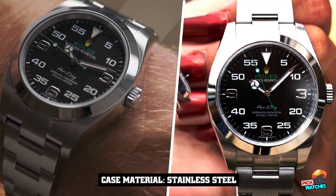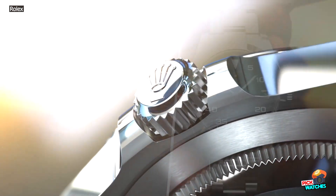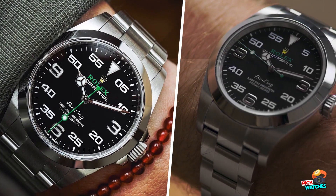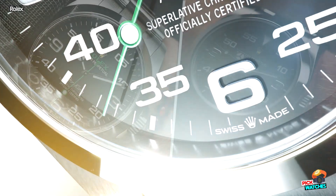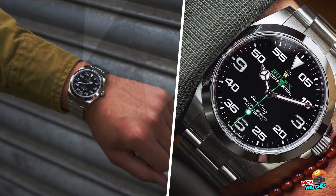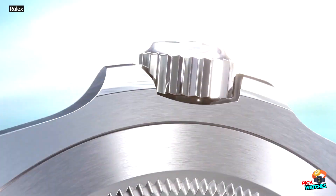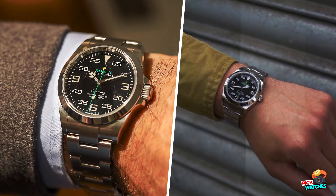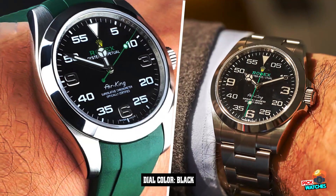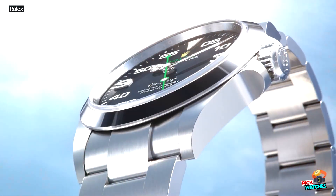The Rolex Air King tends to be overlooked and less considered than models such as the Submariner, the GMT Master, or the Datejust — yet it is one of the brand's most long-lasting collections. The Air King was launched in 1945 and intended as an entry-level model, following multiple air watches produced by Rolex during WWII for pilots. Measuring 30mm in diameter, it was rather large back in the day — hence the 'King' in the name — but it was also a fairly simple time-only watch.